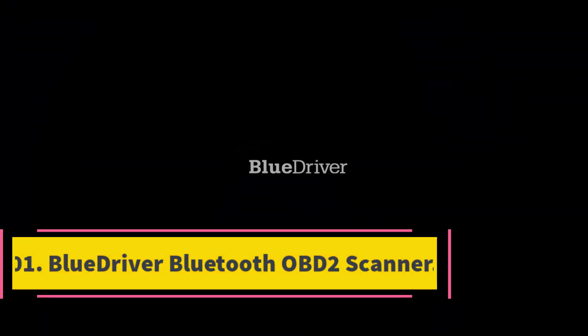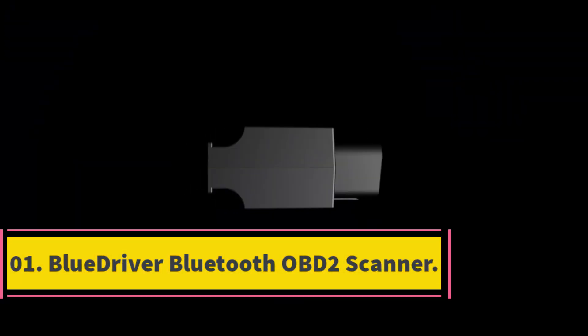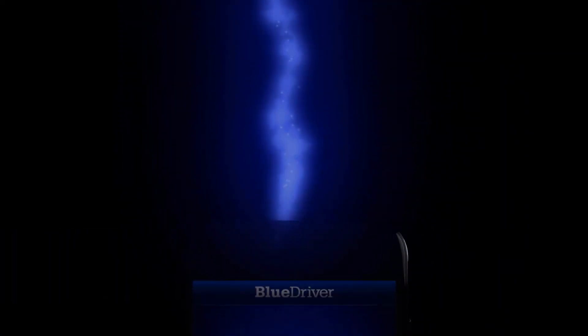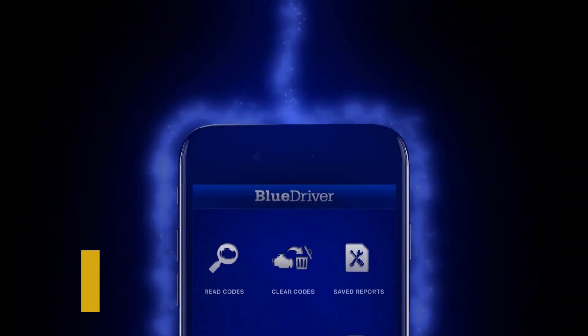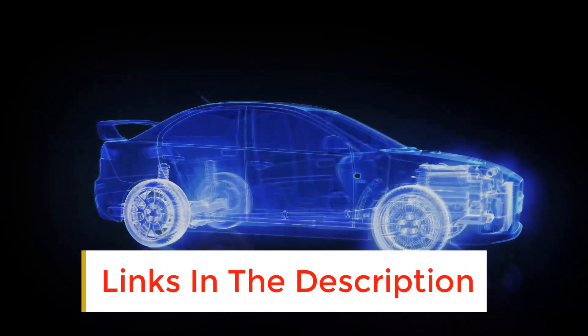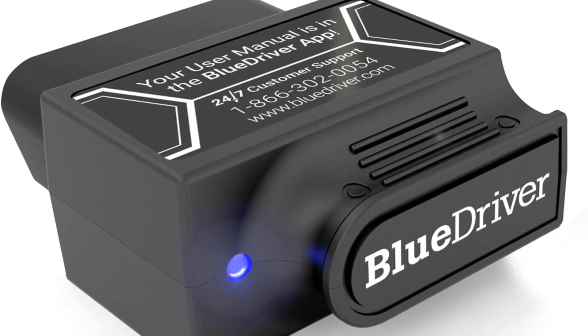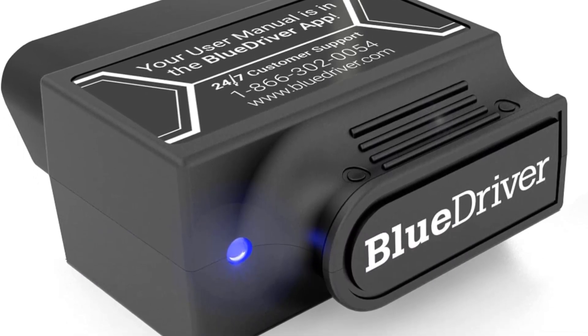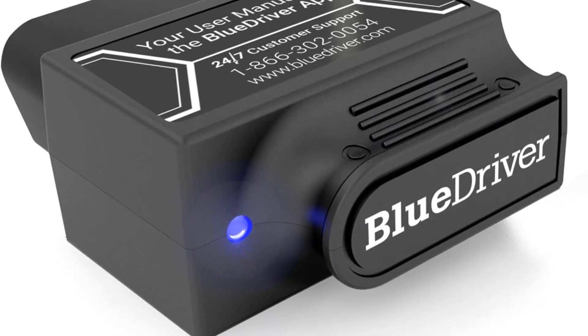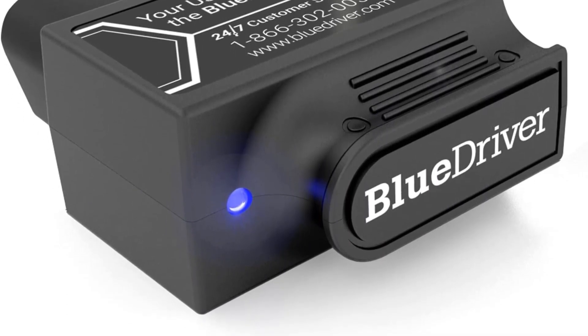Number 1: BlueDriver Bluetooth OBD2 Scanner. If you are looking for the best OBD2 scanner with a great balance of price and affordability, the BlueDriver scan tool is a great choice. In the modern world, there's no reason for a bulky scan tool that takes up a ton of space in your toolbox. With the BlueDriver Bluetooth scanner, you get a compact scan tool that works with your mobile device to give you up-to-the-second results.